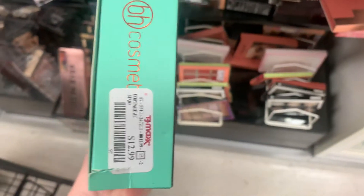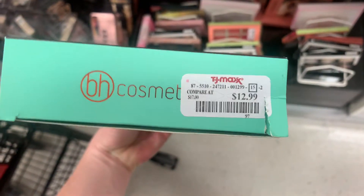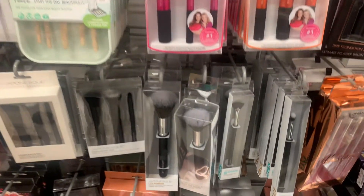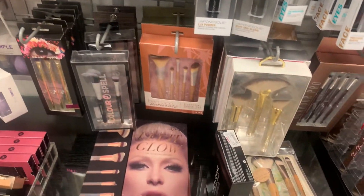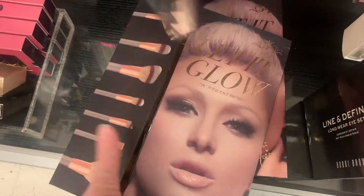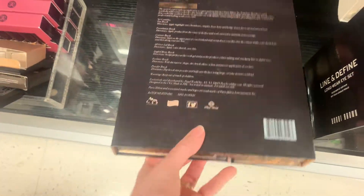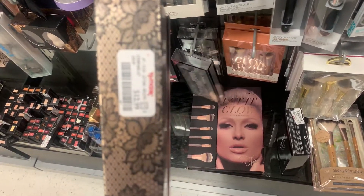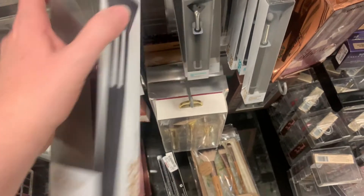Moving on to some brushes. This whole Aurora Lights kit from BH Cosmetics was $12.99, and they had a lot of brushes, actually — all sorts of different ones. Those are some Japanese brushes. It's the Let It Glow Kit from Paris Hilton, and this was $12.99. I thought that was kind of neat. The only place I've ever seen Paris Hilton products is in TJ Maxx and Marshalls.